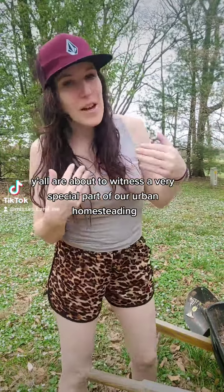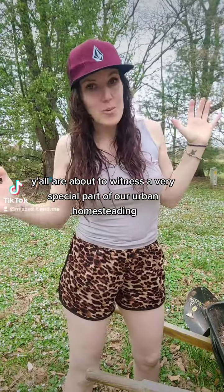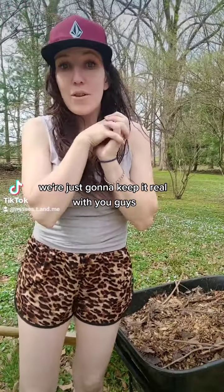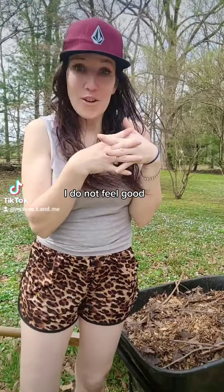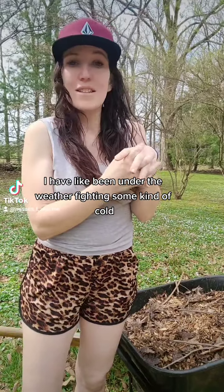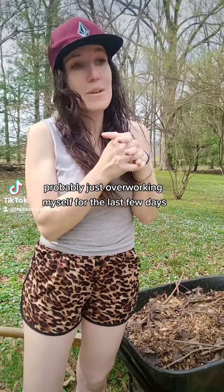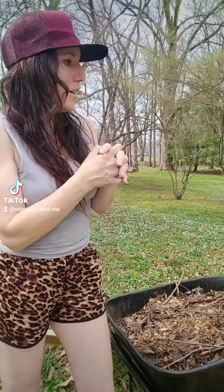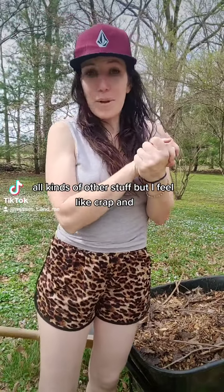Y'all are about to witness a very special part of our urban home setting food forest building journey. I'm just going to keep it real with you guys — I do not feel good. I've been under the weather, fighting some kind of cold, probably just overworking myself for the last few days. I've been downing garlic and all kinds of other stuff, but I feel like crap.